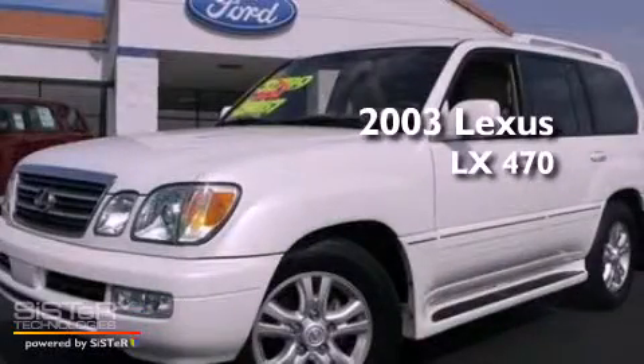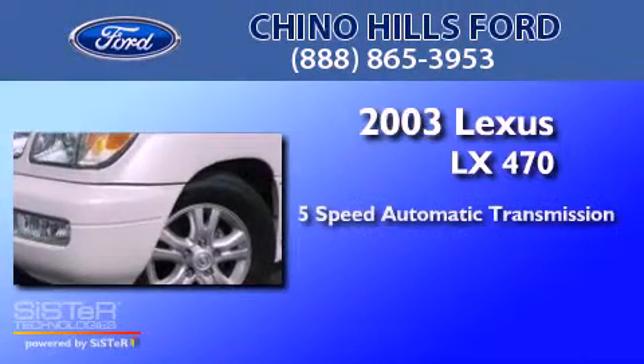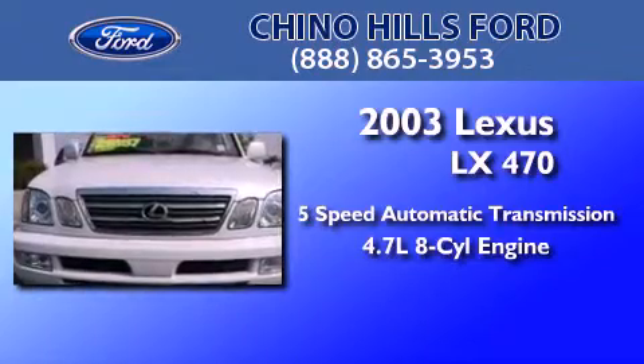This is a 2003 Lexus LX470. This four-door sedan has a five-speed automatic transmission and a 4.7-liter V8.